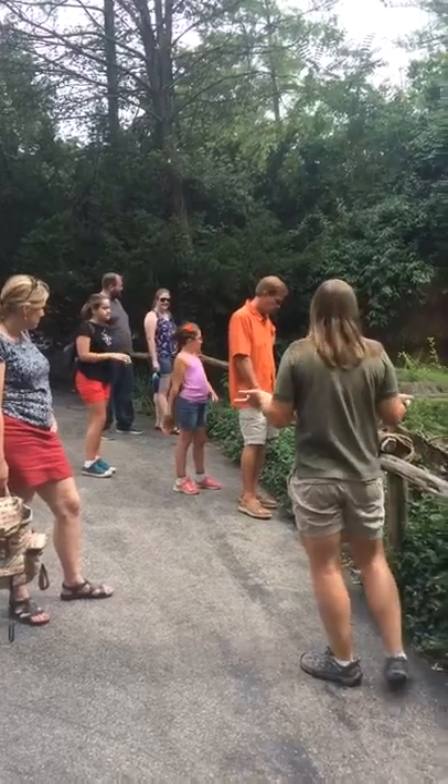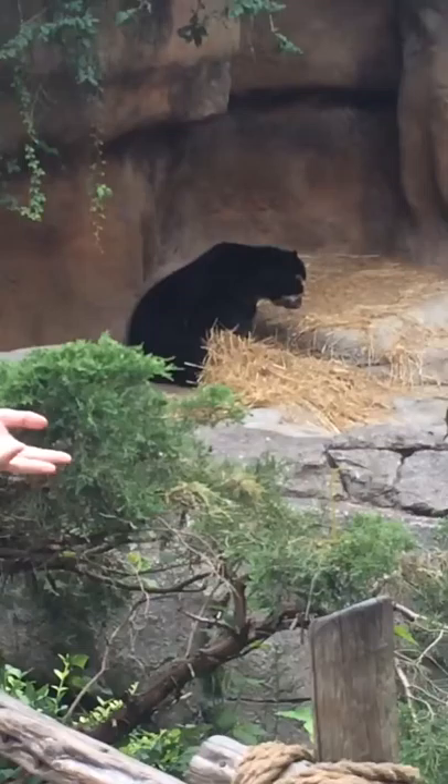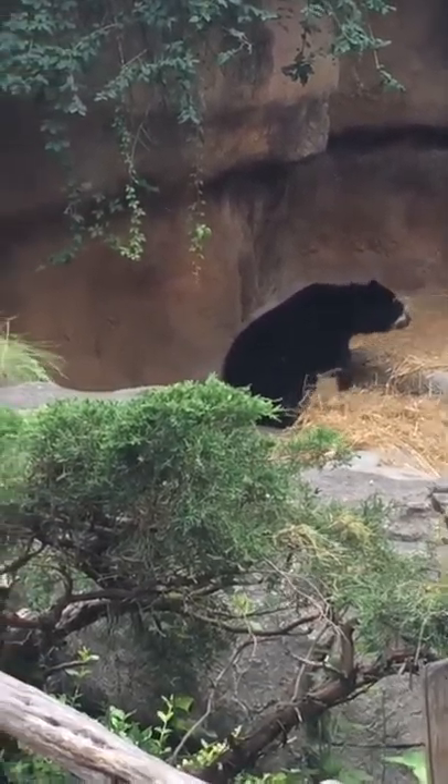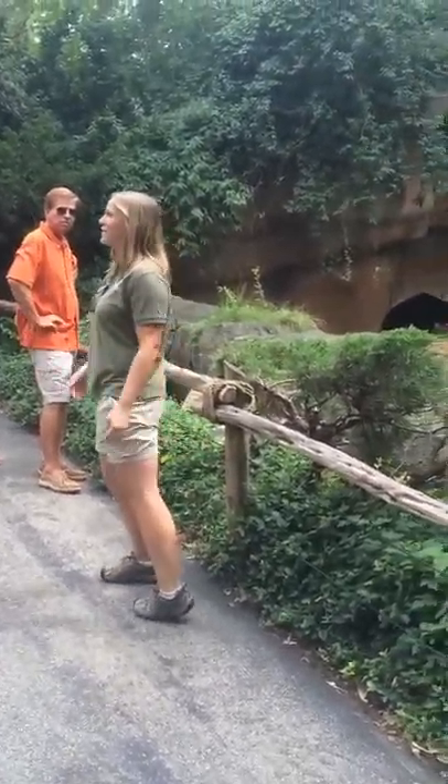To start, I'm going to ask you guys a quick question. Chester goes by Andean Bear — does anyone know the other name for Andean Bears? Spectacled Bear — you're exactly right!